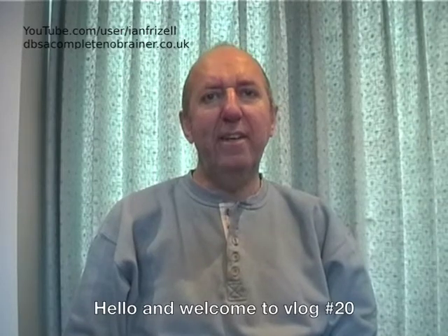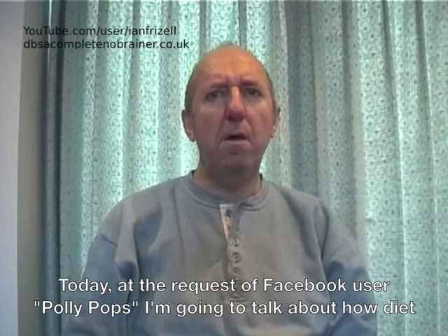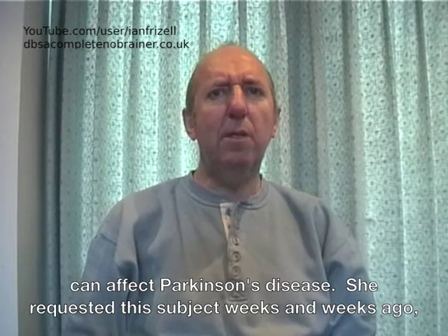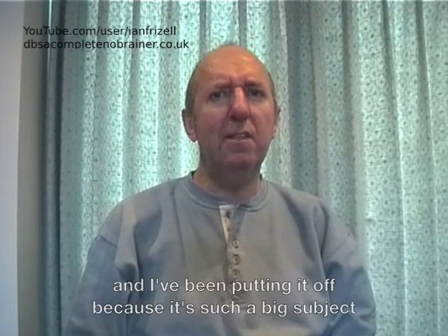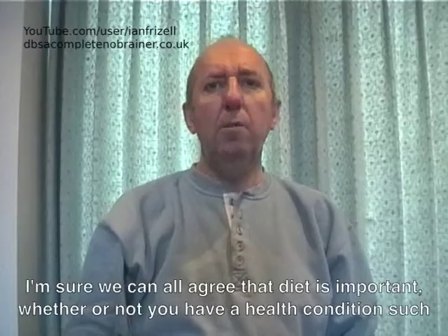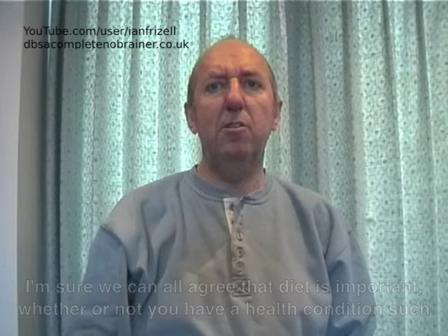Hello and welcome to vlog number 20. Today, at the request of Facebook user Polly Pops, I'm going to talk about how diet can affect Parkinson's disease. She requested this subject weeks and weeks ago and I've been putting it off because it's such a big subject and I didn't think I could do it in just a 5-minute vlog. I'm sure we can all agree that diet is important whether or not you have a health condition such as Parkinson's.